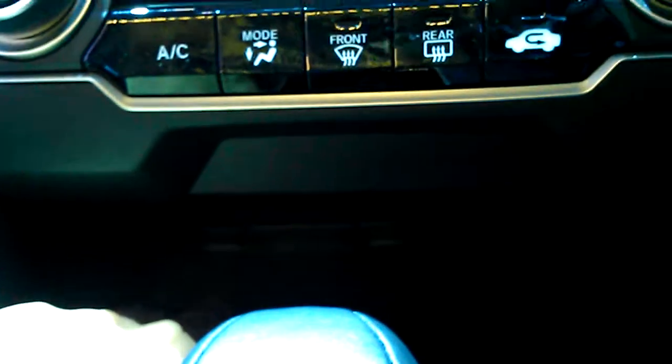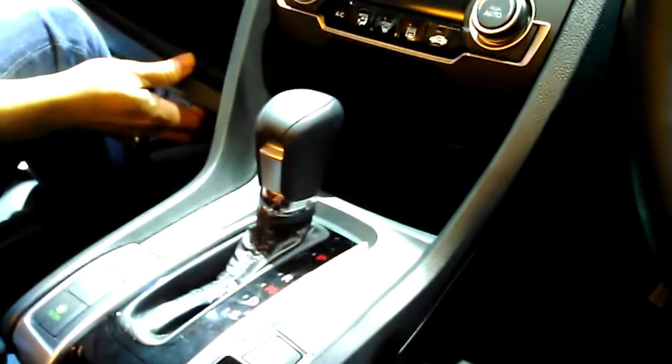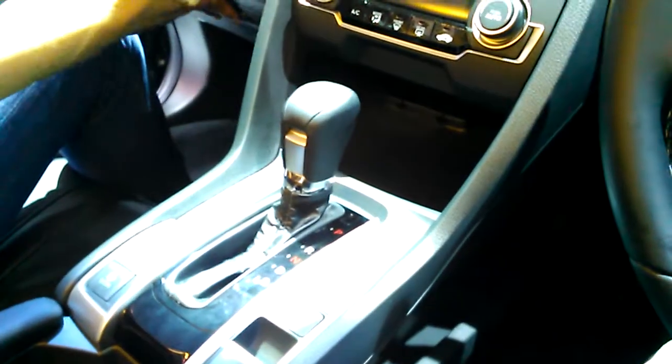Down below you do have storage for a bottle, and also some more storage. You can also have additional storage from below — no power outlet here. You can also have some more storage. What an interesting design by Honda.